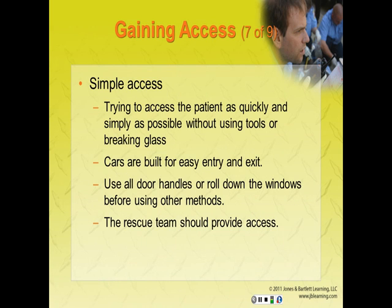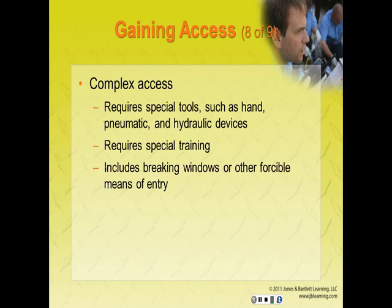Simple access means getting to the patient as quickly and simply as possible without use of tools or breaking glass. Enter through the doors when there is no danger to the patient. Try all door handles or roll down the window before breaking any windows or using other forced entry methods. If the rescue team has not yet arrived, use tools like hammers, center punches, pry bars, and hacksaws, which should be available on the ambulance. Complex access requires special tools such as hand, pneumatic, or hydraulic devices, special training, and includes breaking windows or other means of entry.